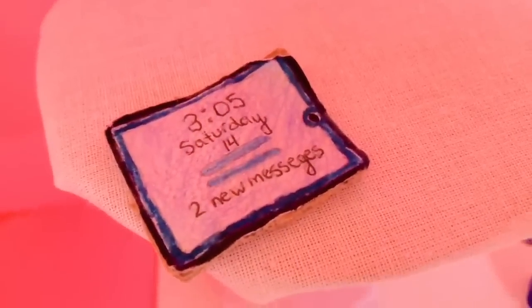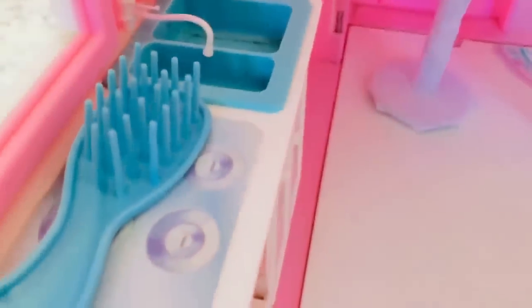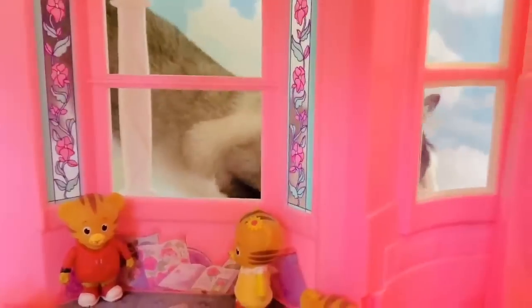There's a little tablet that says '305 Saturday.' If we head over to the kitchen, you can see cupboards full of jams and jellies and there's a blue sink. Oh, why is there a brush on the stove? That's not safe! Underneath they made little cups with straws.